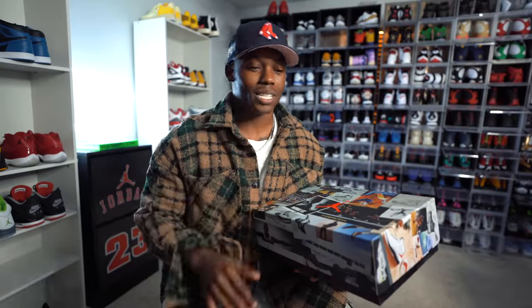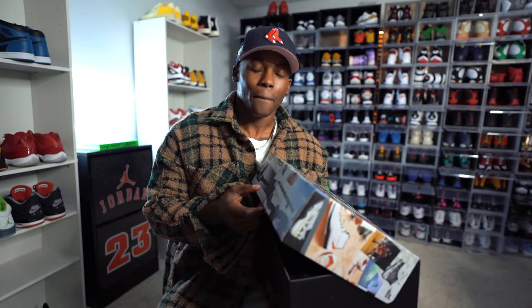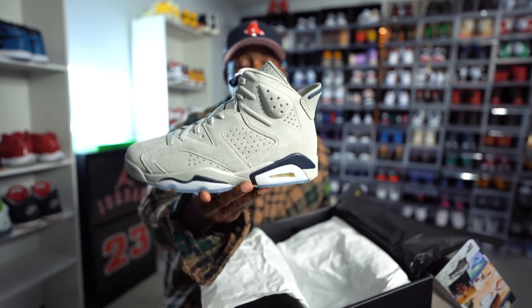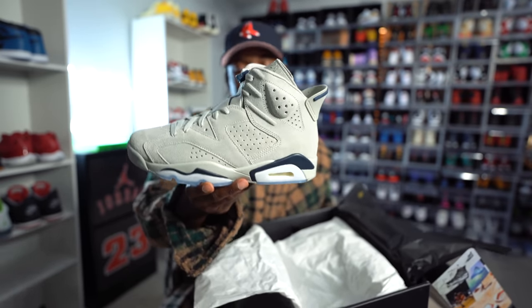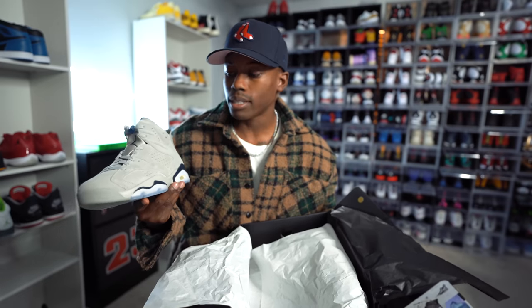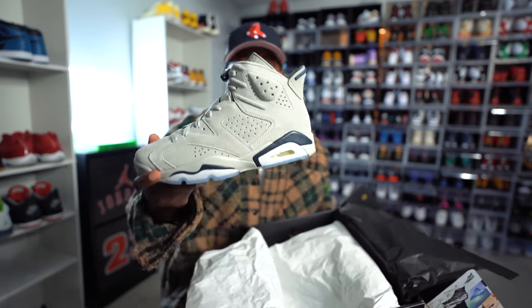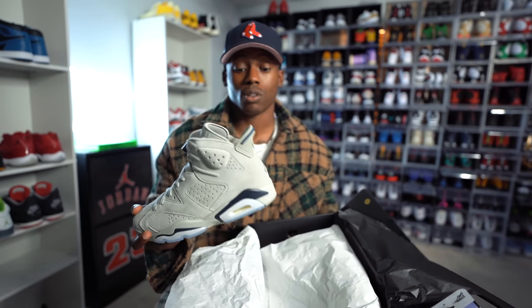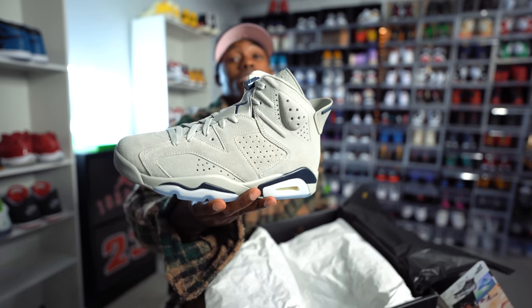I had to switch it up because I don't rock sixes that often, but I want to challenge myself and see how I can throw these together. It has that all-over suede, gray neutral colorway — the Air Jordan 6 Georgetowns. I've been kind of holding off on sixes for a minute, been heavy on the threes, fours, and ones, but I gotta switch it up. This is a sneaker I thought would be perfect for this fall and winter season, and the resale price is pretty reasonable.